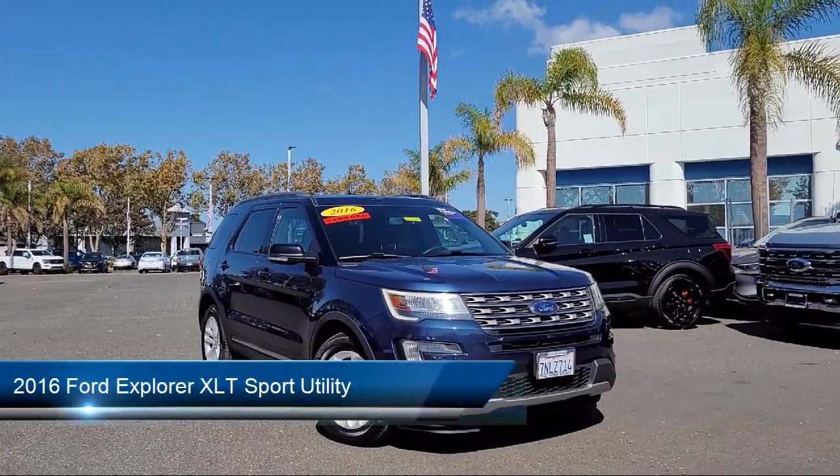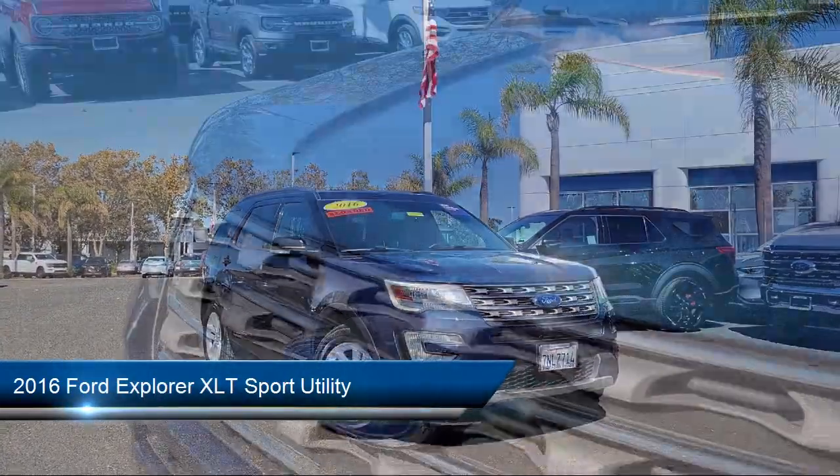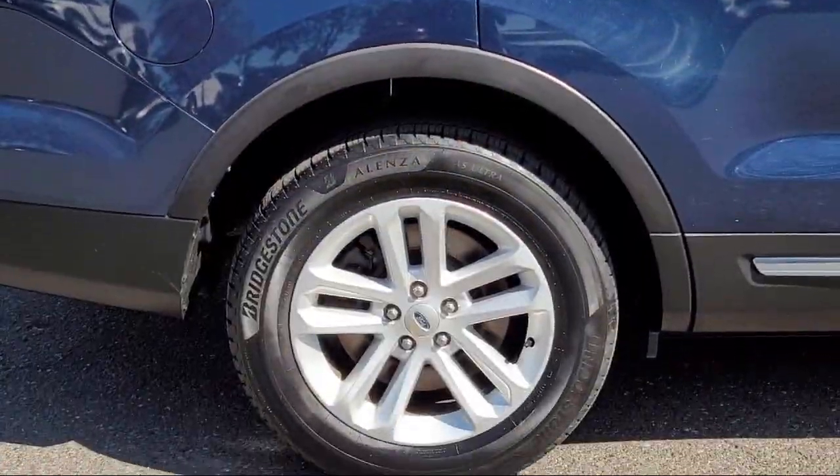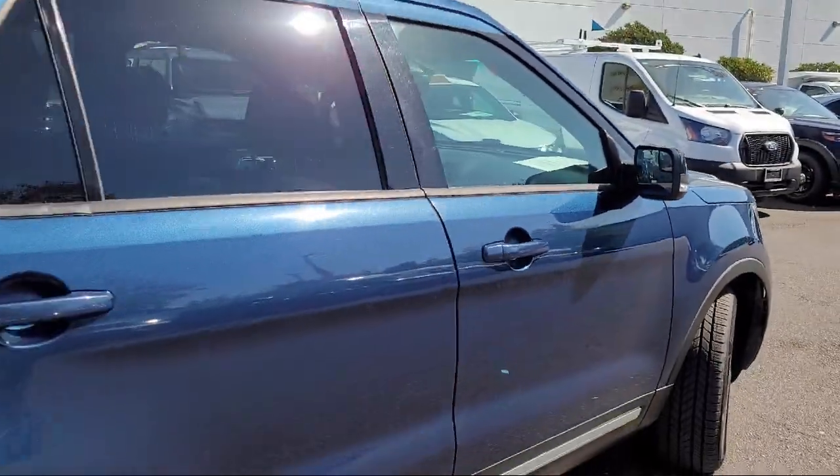It comes equipped with third row seating, keyless entry, roof rack, rear view camera, leather steering wheel with auto tilt-away, and parking sensors.